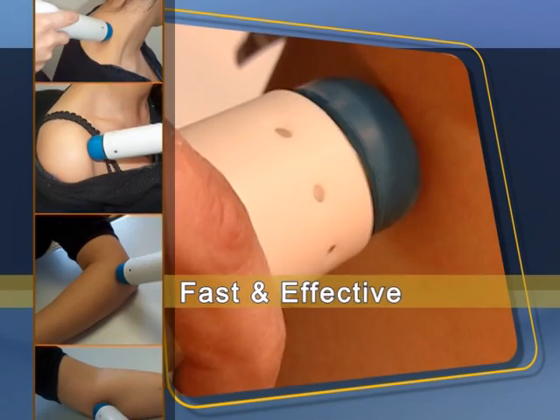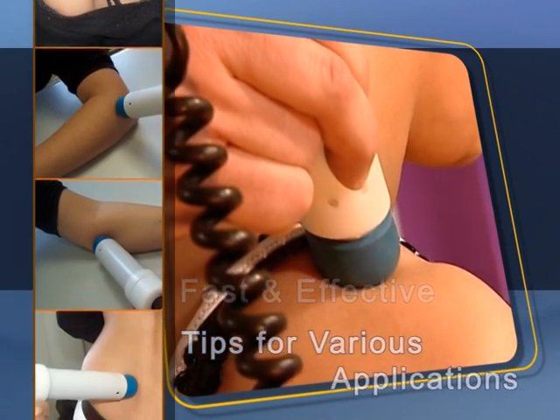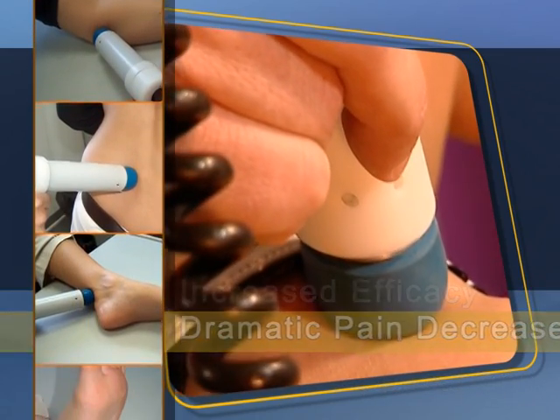RadialSpec treatment is fast and effective. A choice of tips makes it suitable for various applications, resulting in excellent efficacy, far less pain and reduced treatment time.